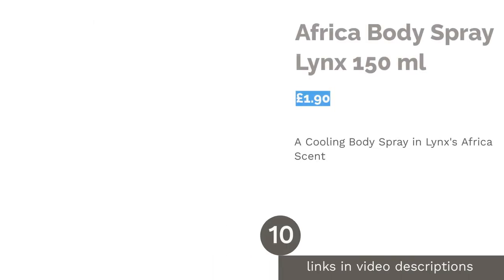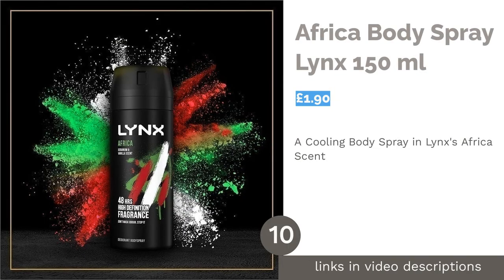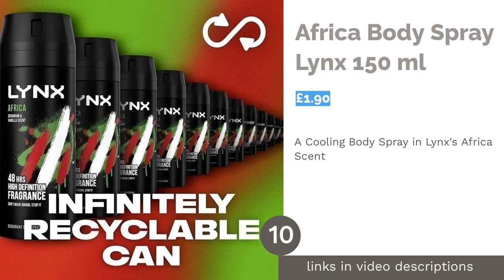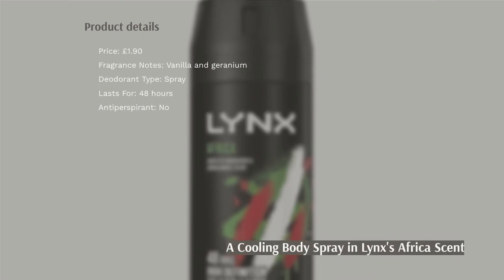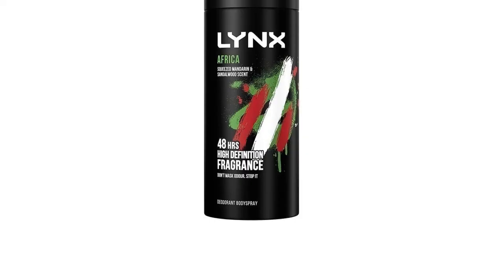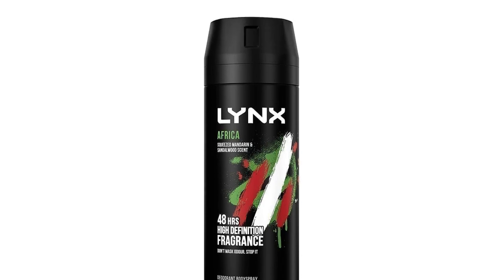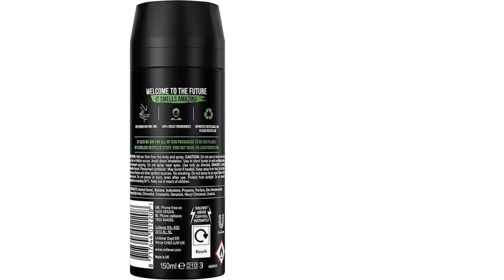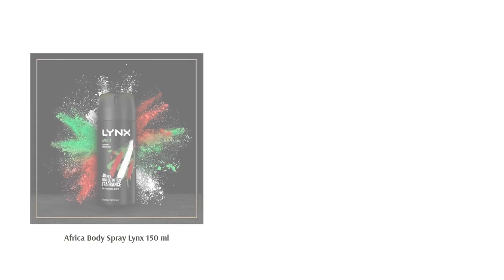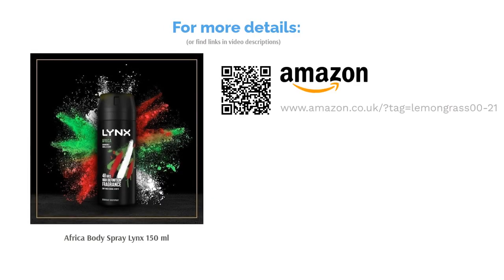The next product is Africa Body Spray Lynx 150ml. This is the third appearance of Africa on our list — the nostalgic body spray with a vanilla and geranium scent. This body spray remains the perfect option for a night out, or for a quick spritz as it dries quickly and doesn't leave any residue. You really can't go wrong with Africa, but it isn't the most unique fragrance if you're looking for something to make you stand out from the crowd. Still, it's a safe option that won't disappoint for up to 48 hours.